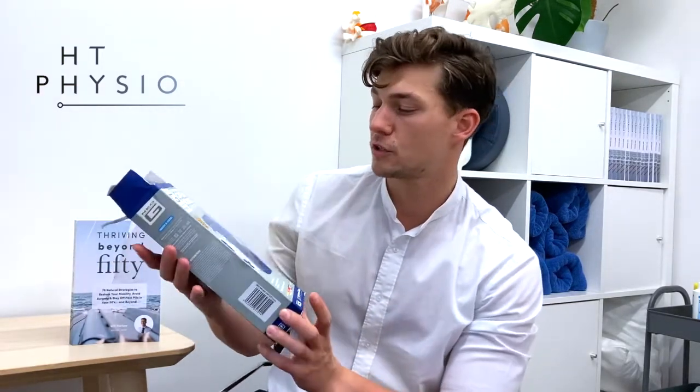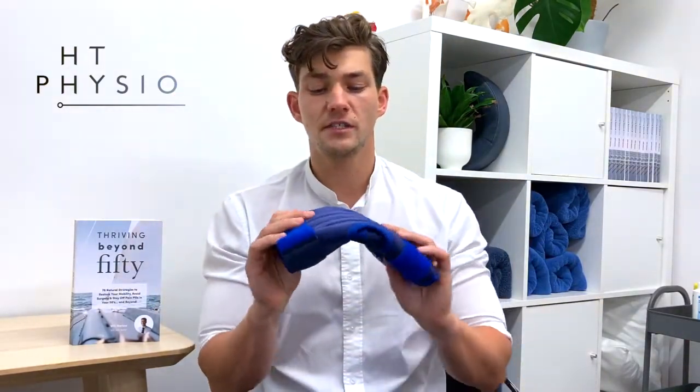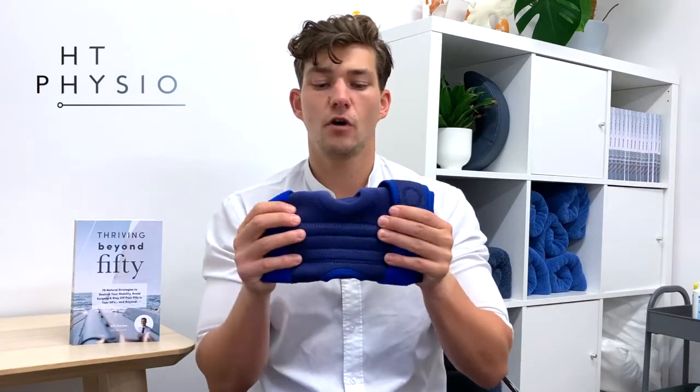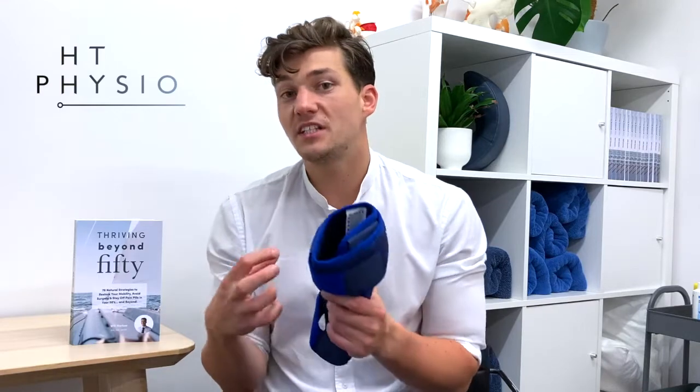This is what the box looks like, and this knee support does a couple of different things. Here is the knee support when you get it out of the box. It's made up of this kind of cottony neoprene material — it's very flexible, and the thing I like about the flexibility is that it gives you nice support but doesn't restrict your knee so much that your muscles stop working.